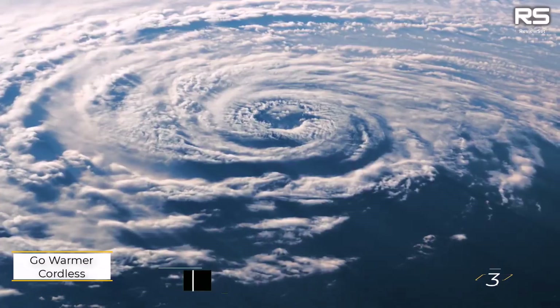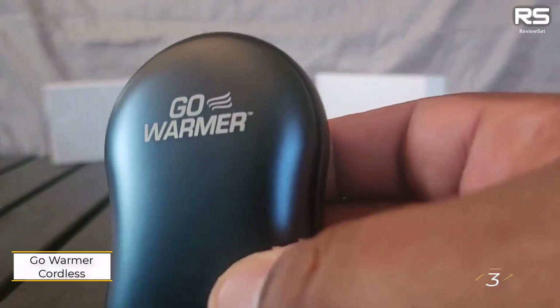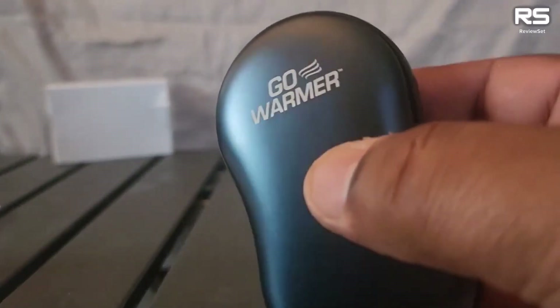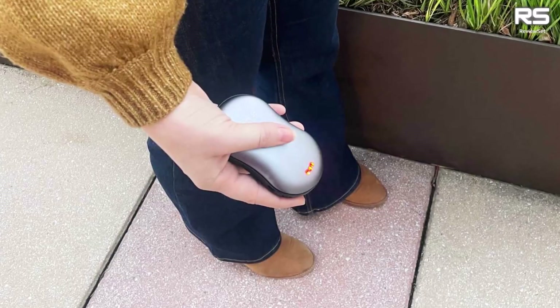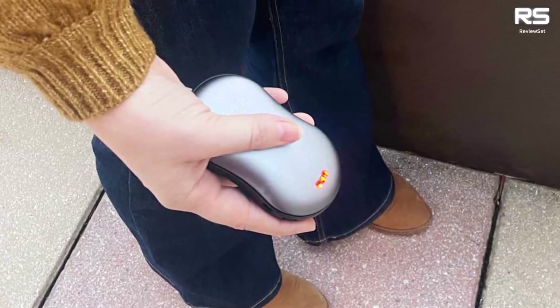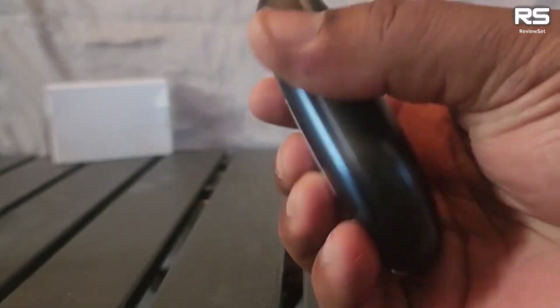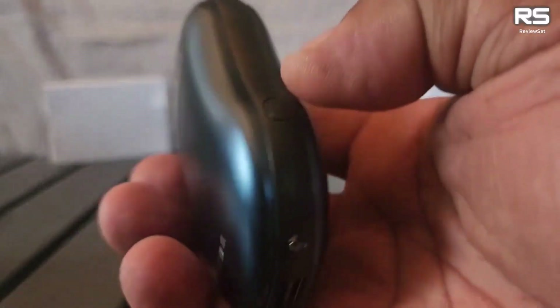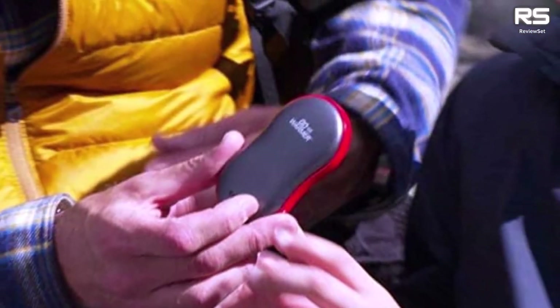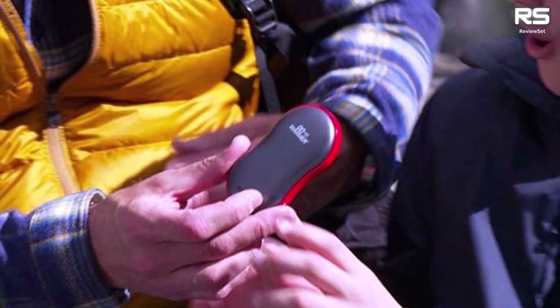Number three: Go Warmer — cordless, rechargeable hand heater with flashlight. The Go Warmer stands out as the top choice among rechargeable hand warmers, earning perfect scores in categories such as ease of use, effectiveness, battery life, design, and durability. With three heat settings, they quickly generate warmth, and their ergonomic shape and dual-sided heating offer a comfortable experience when held in the palm or placed in a coat pocket.